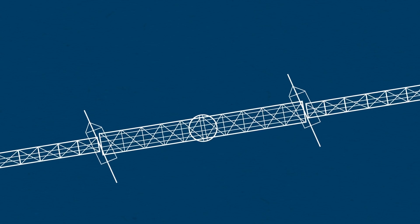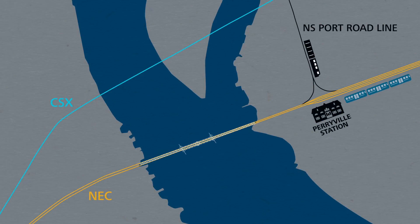The Amtrak Bridge over the Susquehanna River in Northeastern Maryland is a critical link for both passenger and freight trains on the busy Northeast Corridor. Built more than a century ago, the bridge has become a choke point for the more than 100 Amtrak, commuter, and freight trains that cross it every day.